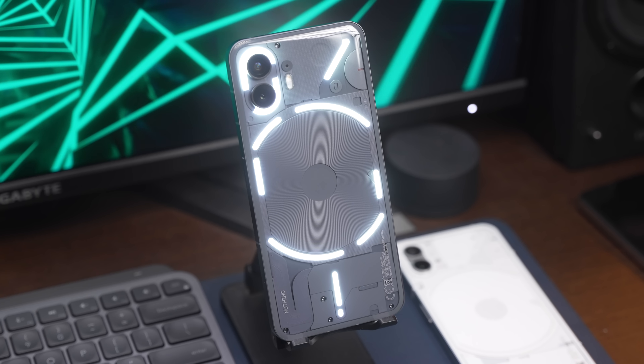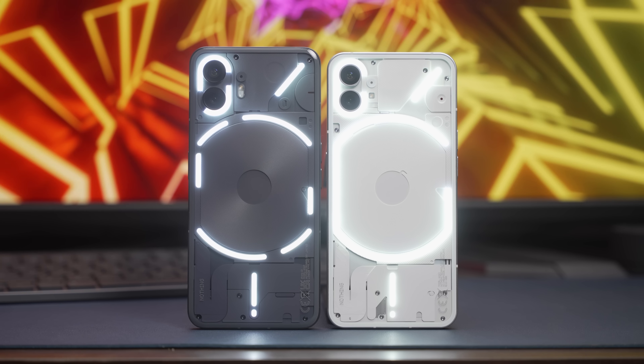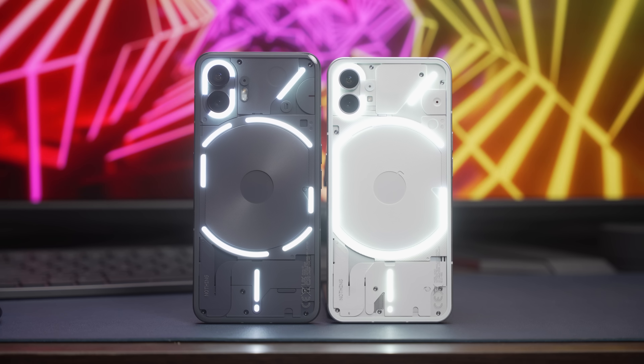Korang boleh nampak kesemua benda-benda transparency yang kat bahagian belakang ni. Macam aku cakap tadi, kalau dulu masa Nothing Phone 1 keluar, ramai orang tak letakkan expectation yang tinggi sebab dia smartphone kelas pertengahan, spek pun spek kelas pertengahan. So orang tak jangkakan smartphone tu akan jadi yang terbaik untuk tahun tu, dan pihak Nothing sendiri pun masa tu tak fokus untuk jadi yang terbaik.